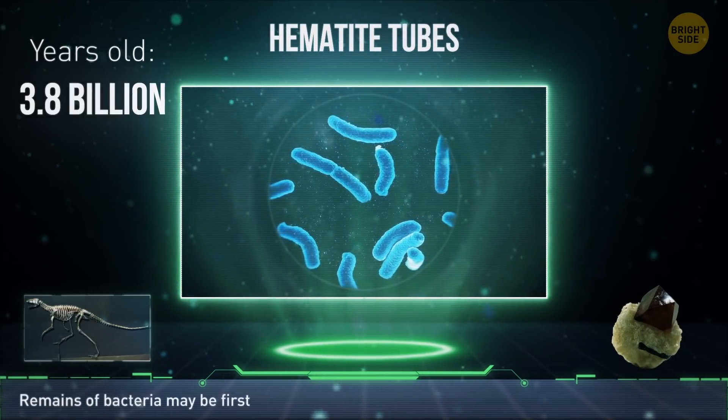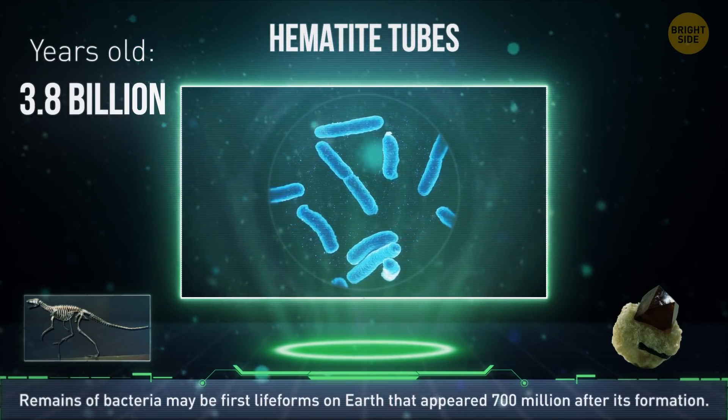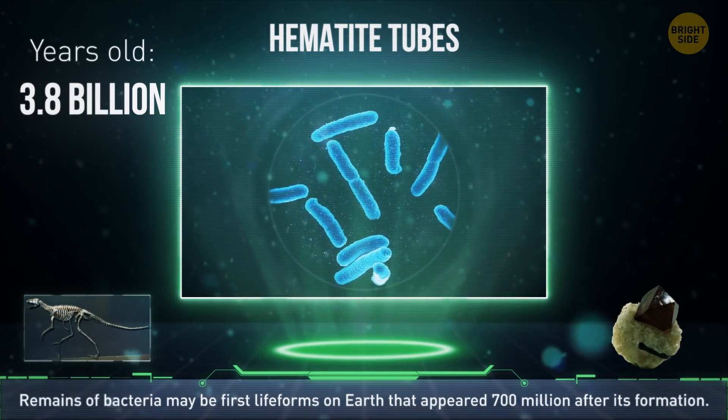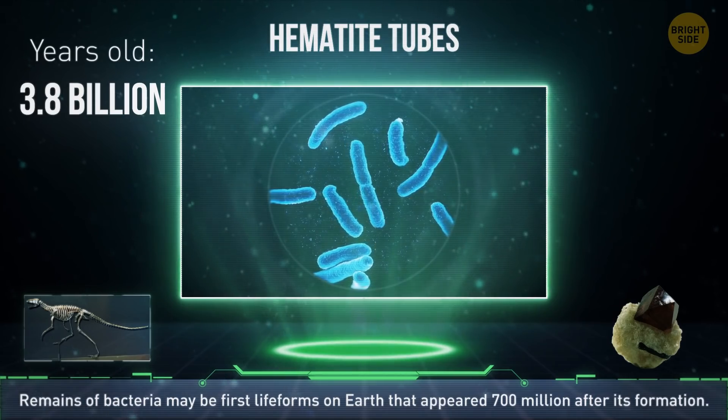The hermitite tubes are remains of prehistoric bacteria that may be the very first lifeforms on our planet. Appearing 3.8 billion years ago, Earth had formed just 700 million years before that.